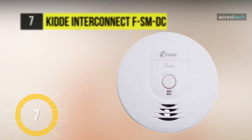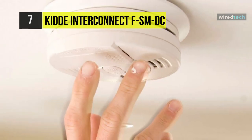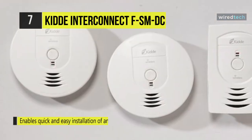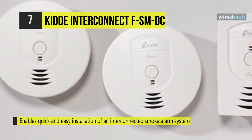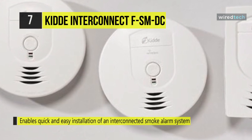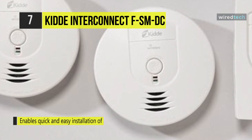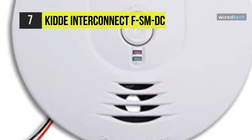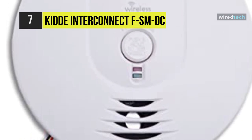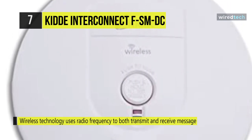The Kidde Wireless Interconnect FSMDC allows for easy installation of interconnected smoke alarm systems without the high cost or hassle of rewiring the house. These alarms are linked wirelessly, so when just one alarm is triggered, all alarms will sound. This alarm can also be placed in a detached workshop or shed and linked into the home's interconnected system.